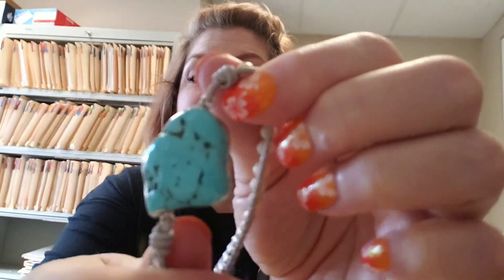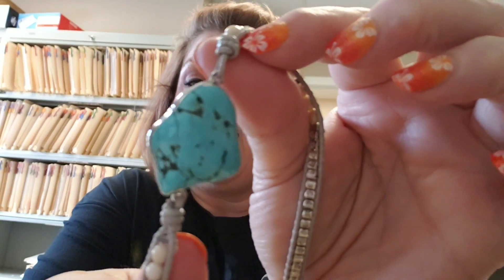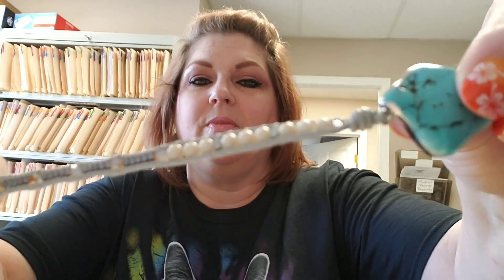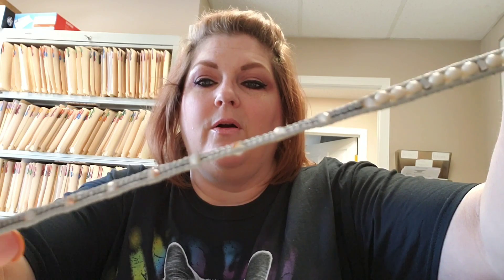I just want to show you this gorgeous turquoise stone right here — that is absolutely beautiful. I love it. And then I'm just going to show you the wrap part of it.